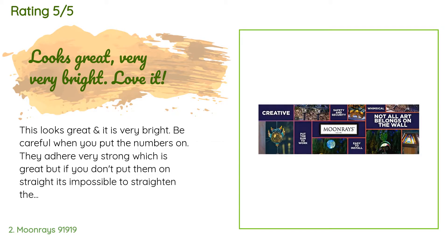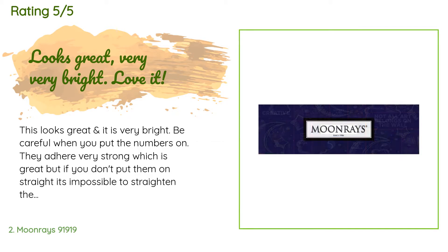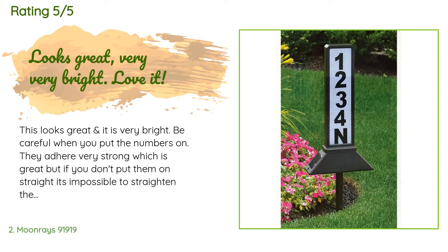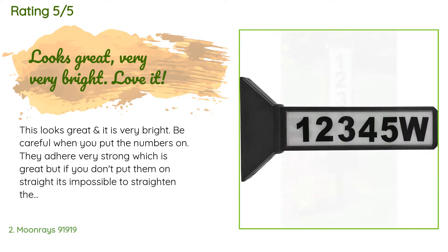This product is available on Amazon for $22. The average rating is 4.3 stars with more than 305 customer reviews. A customer said: this looks great and it is very bright. Be careful when you put the numbers on — they adhere very strong, which is great, but if you don't put them on straight it's impossible to straighten them. I put scotch tape on before the numbers to get a straight line, then removed the tape. I am very pleased with this purchase.